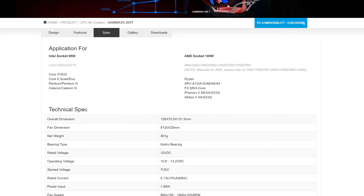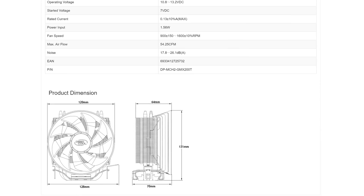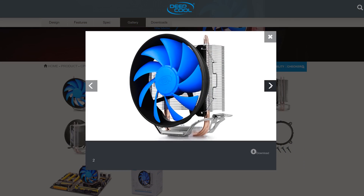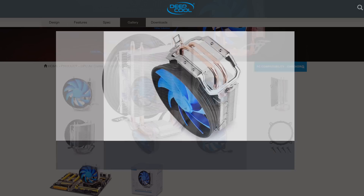The new AM4 compatible Gamax 200T takes things to the next level while barely increasing the retail price. American and Australian buyers are both looking at spending around $20 for this cooler, making it incredibly good value. This relatively large air cooler sports a unique looking 120mm fan and two copper direct touch heat pipes. I've already found that those wanting to overclock the Ryzen 3 2200G with the Gamax 200T can do so while keeping load temps under 60 degrees at all times. Not only are the load temps great but when overclocking this cooler is virtually silent as well.